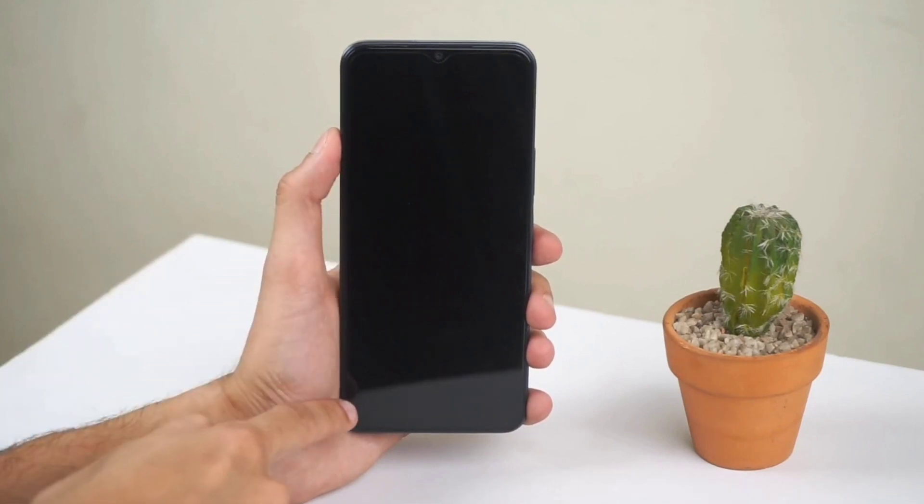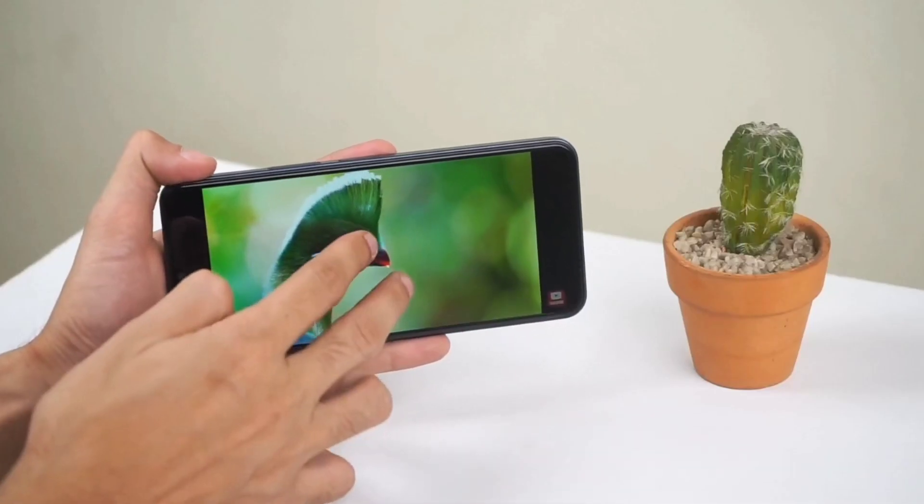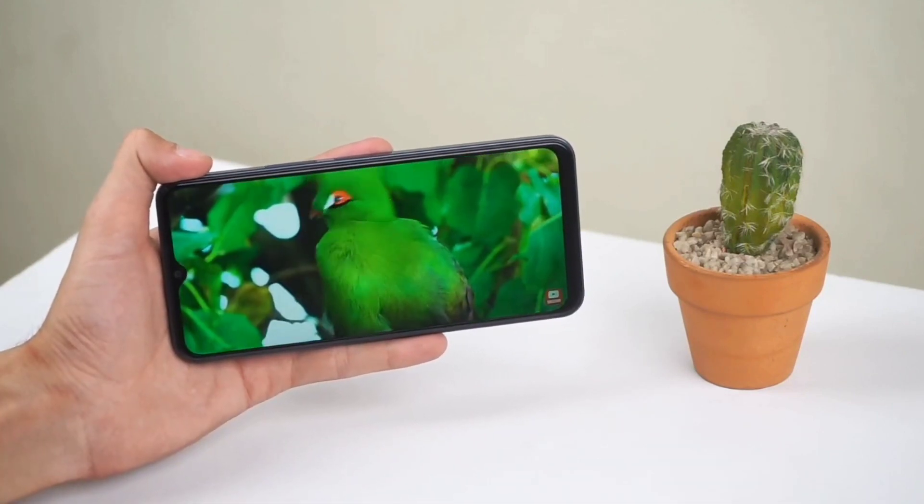The phone features a beautiful 6.55 inch HD plus LCD display. Enjoy your phone all day and charge up with its powerful 5000mAh battery and 18W fast charging. Reinvent your smartphone experience with the amazing Bevo Y22.